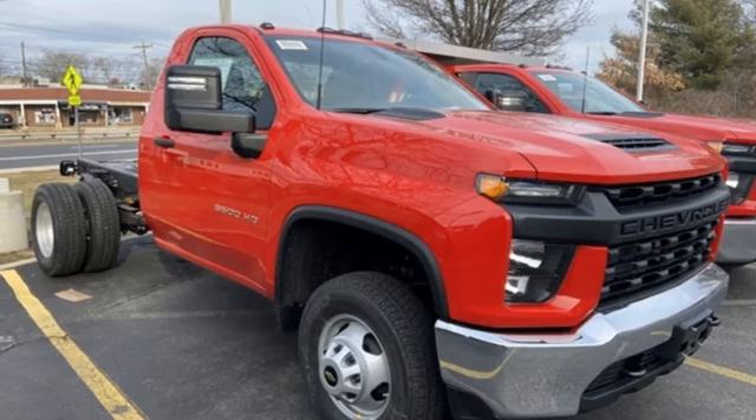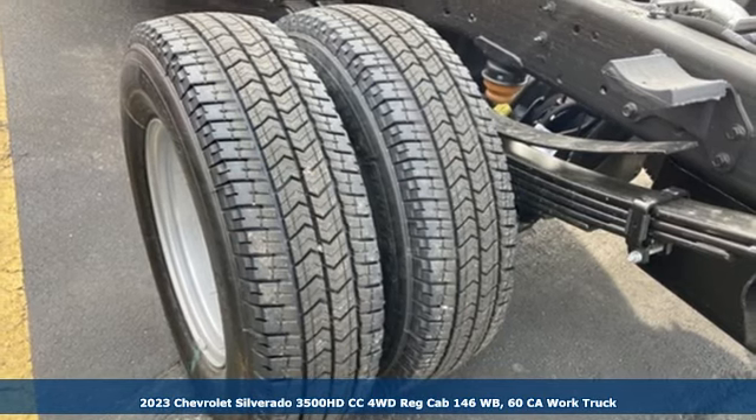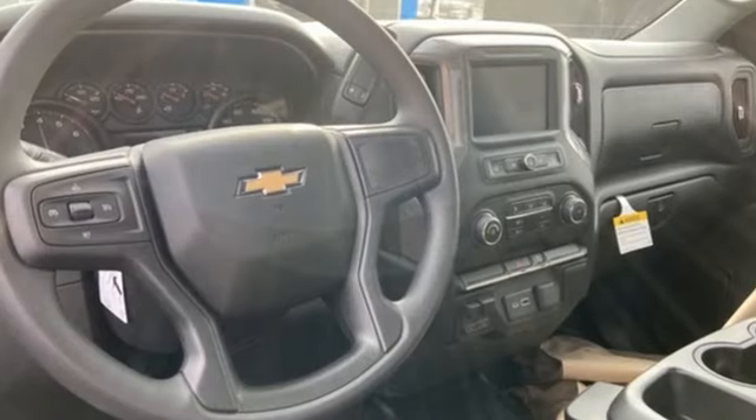It's a new 2023 Chevrolet Silverado 3500 HD CC. Chevrolet, 100 years of icons. And with features like these, every drive's a pleasure.